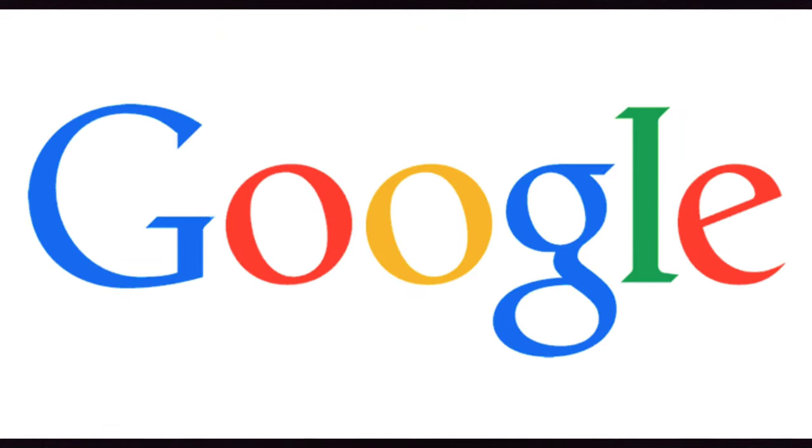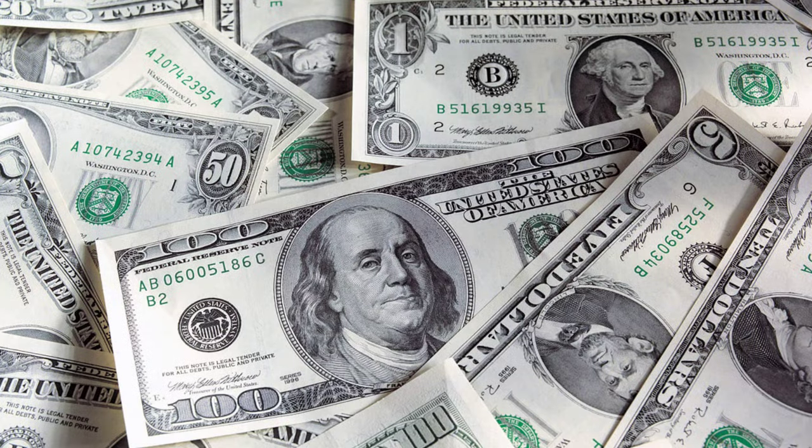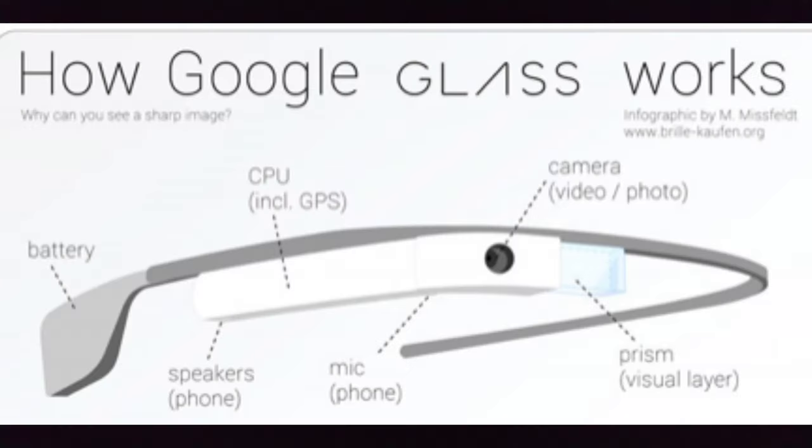Before moving on to Apple, it was Google who brought this idea of fixing a computer on a glass way back in 2014. But I would say it was a failure. One of the main reasons was its price — with a staggering $1,500, you were getting a clunky-looking thing attached to the front of a normal glass. It also had privacy issues because it came with a front camera that needed to be on at all times for the glasses to work.